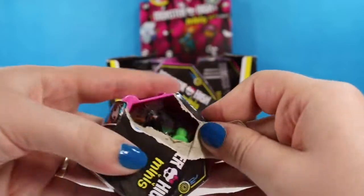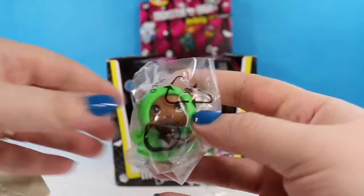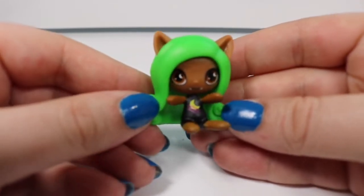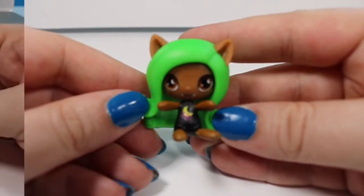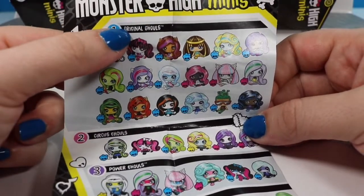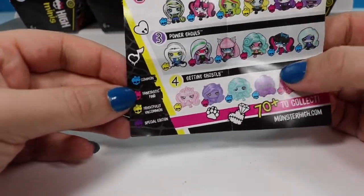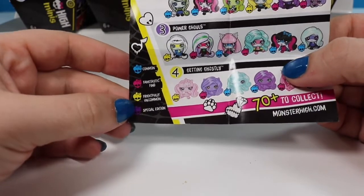I have removed all of the plastic to make this a little bit easier. It looks like our first one is going to be Claudine Wolf. Claudine is from the Beach Ghouls and she is a Frightfully Uncommon, which is the third level of rarity. Speaking of rarity, we are going to look at the checklist. Their names are not on the checklist, just the name of whichever collection they are. So these are the Original Ghouls, the Circus Ghouls, the Power Ghouls, and Gettin' Ghostly. Over here we have the Rarity Chart: Common, Fantastic Find, Frightfully Uncommon, and Special Edition.